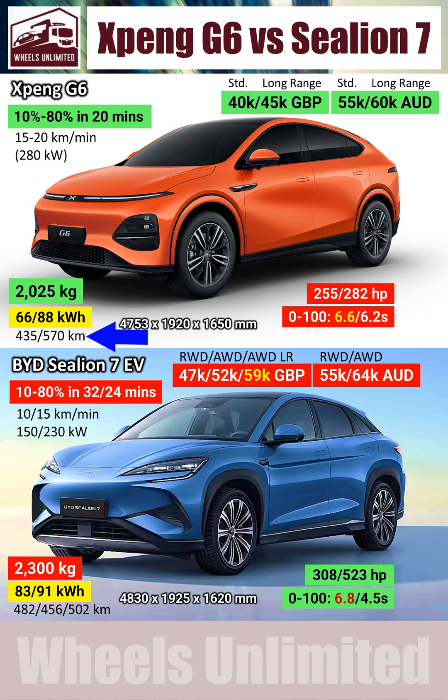On top of that, the XBENG also has the highest range of 570km, or 350 miles. That is almost 15% more than the top-end Sea Lion. The XBENG's advantage in range is not only due to its high-voltage system, but also because of its well-engineered monocoque chassis. It is almost 300kg lighter than the Sea Lion, in spite of being just 2% smaller in size.